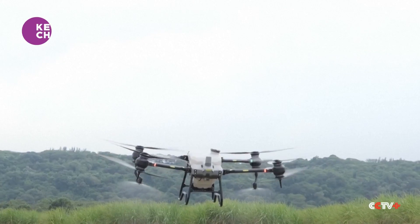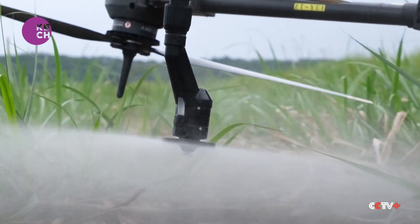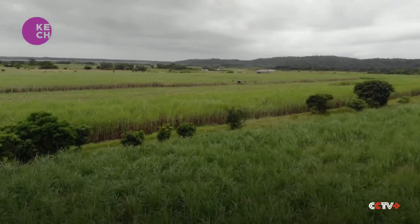In 2021, we used a drone to spray the ripening agent on our sugarcane crops. The results from this method were very impressive, considering it was the first time using a drone. The financial returns we got back that year had significantly increased.